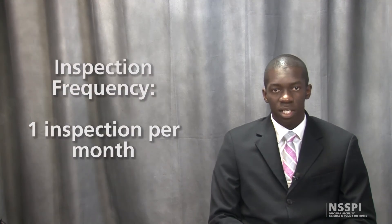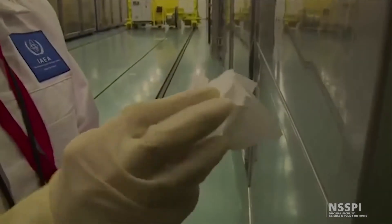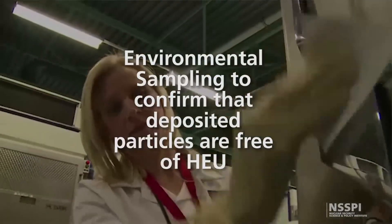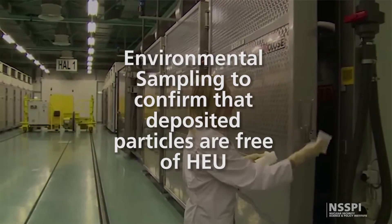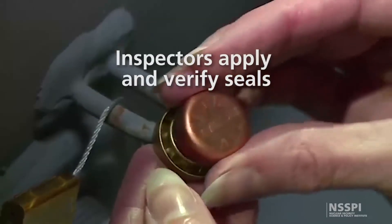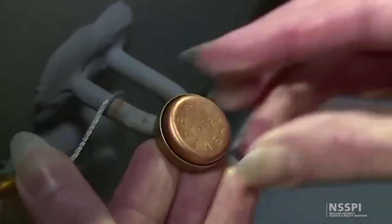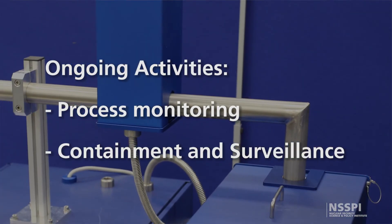For the reference enrichment facilities considered at the time, an inspection frequency of one inspection per month was deemed acceptable. These visits inside the cascade areas included environmental sampling to confirm that any deposited particles were free of evidence of HEU production. Inspectors also apply and verify seals to ensure continuity of knowledge. Ongoing safeguards activities inside the cascade halls include process monitoring and containment and surveillance measures.